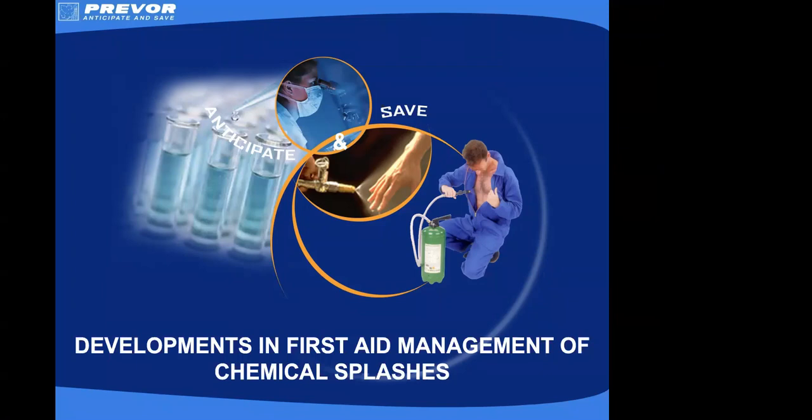Welcome everyone to this webinar on Chemical First Aid and thank you for joining us this lunchtime. I'm Claire Weisel, the Marketing and Communications Manager from Composites UK, and I'll be facilitating this afternoon's session.